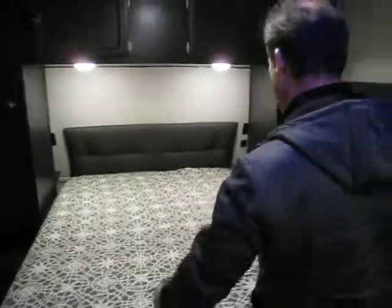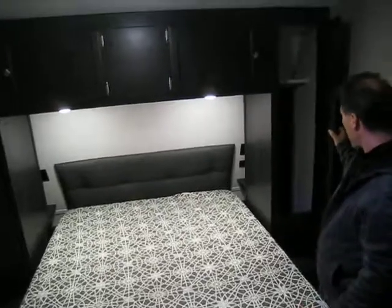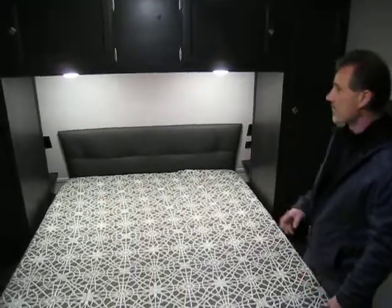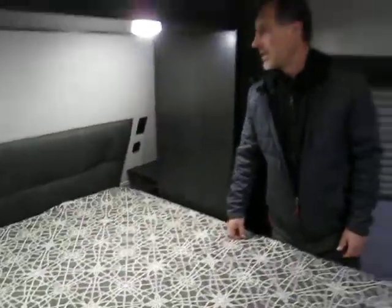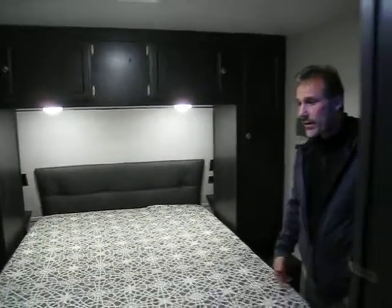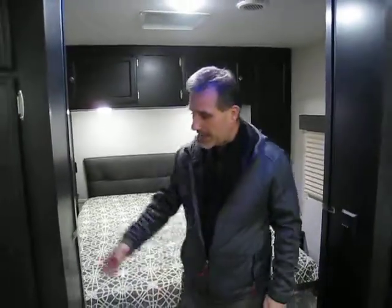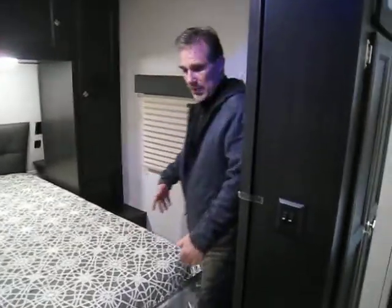Let's look at the front bedroom. A true 60 by 80 queen-size bed, a taller-than-normal shirt closet — pretty nice so you're not going to wrinkle your pants. There are two night tables; on the back of each there's a power outlet and a USB outlet. Padded designer headboard, matching bedspread. TV hookups on that side, two large windows that open, and a roof vent. There is also a heat vent on the floor and an AC vent on the ceiling. A fully complete front bedroom — what I really like is it's not too tight; there's plenty of room to go around.